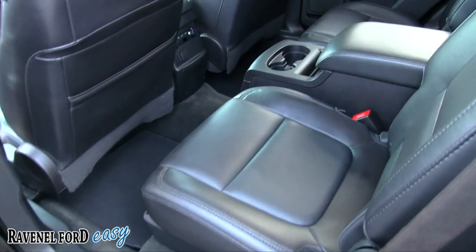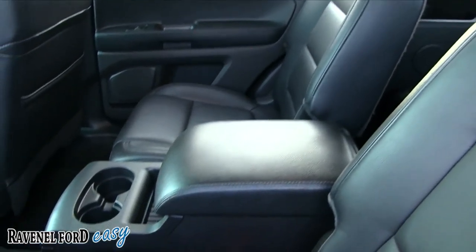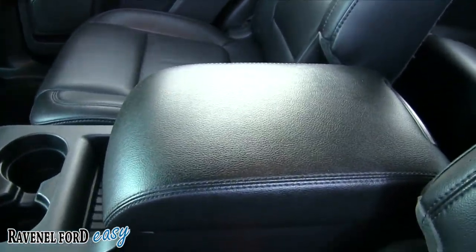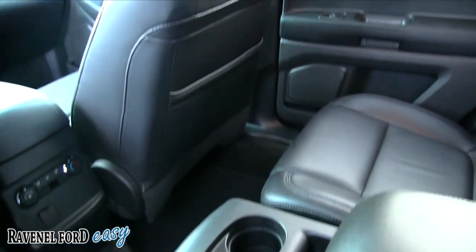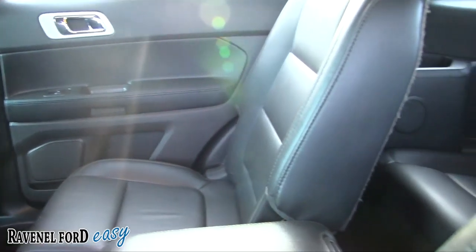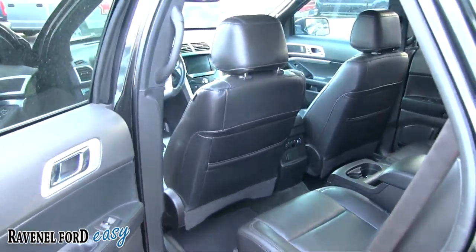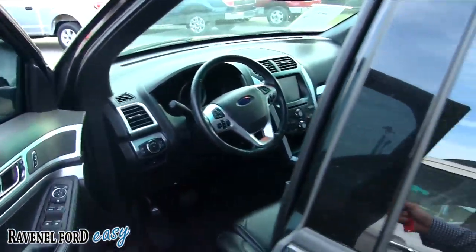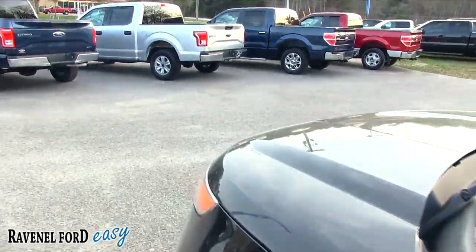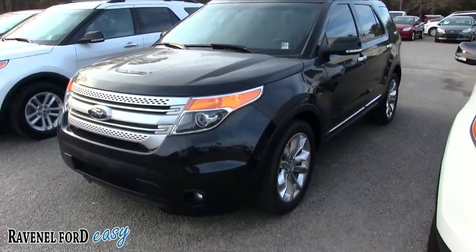Plenty of room back here. I like the captain row seats — it keeps the kids kind of separated and gives them some room to relax with cup holders and throw their iPads and tablets in. Very clean interior, lots of room. The Explorer is a really nice choice if you're looking to buy a pre-owned SUV — not too big, not too small. Ford's done a good job on these Explorers over the years.